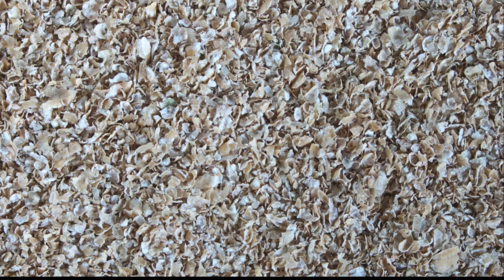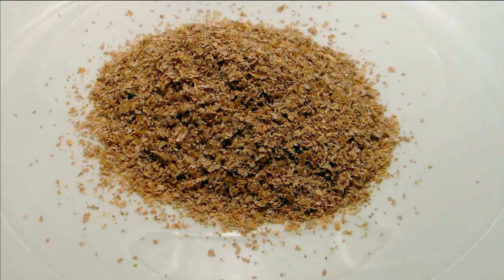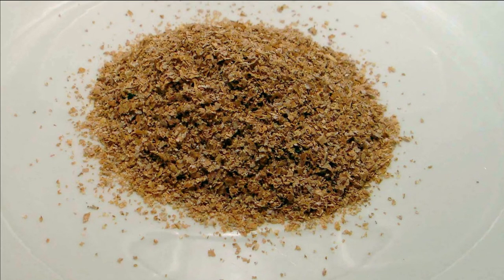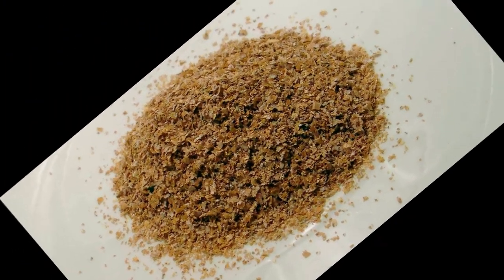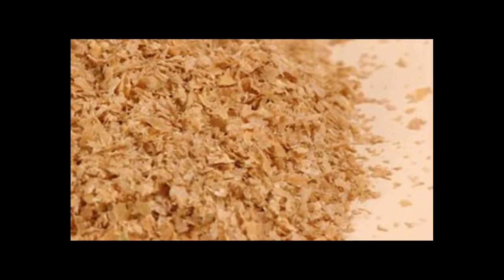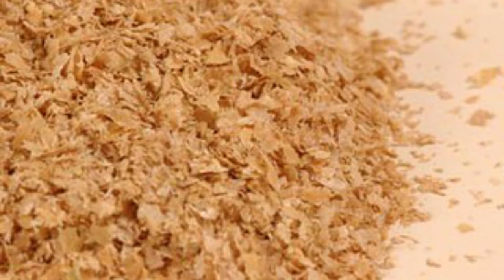18. Wheat Bran! Wheat bran is the outer layer of the whole wheat grain. It is an excellent source of prebiotics. It also contains a special type of fiber made of arabinoxylan oligosaccharides, AXOS. AXOS fiber represents about 64–69% of wheat bran's fiber content. AXOS fiber from wheat bran has been shown to boost healthy bifidobacteria in the gut. Wheat bran has also been shown to reduce digestive problems such as flatulence, cramping and abdominal pain. Grains rich in AXOS also have antioxidant and anti-cancer effects.